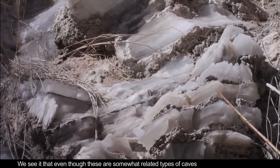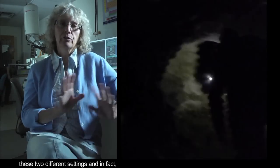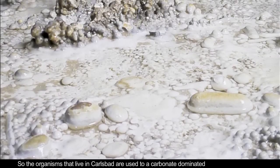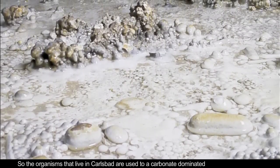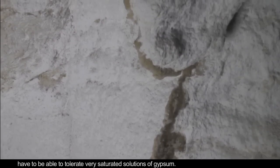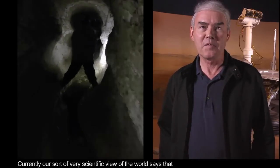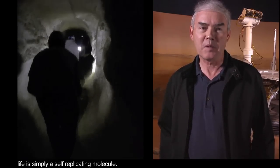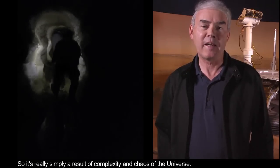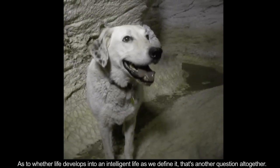We see that even though these are somewhat related types of caves in terms of some of their chemistry, the resulting cave is wildly different between these two different settings. The microbial inhabitants of these two different types of caves are really very different — the organisms in Carlsbad are used to a carbonate-dominated, very low-nutrient environment, whereas the organisms in the gypsum caves have to tolerate very saturated solutions of gypsum. Our scientific view of the world says that life is simply a self-replicating molecule — a result of the complexity and chaos of the universe. As to whether life develops into intelligent life, as we define it, that's another question altogether.